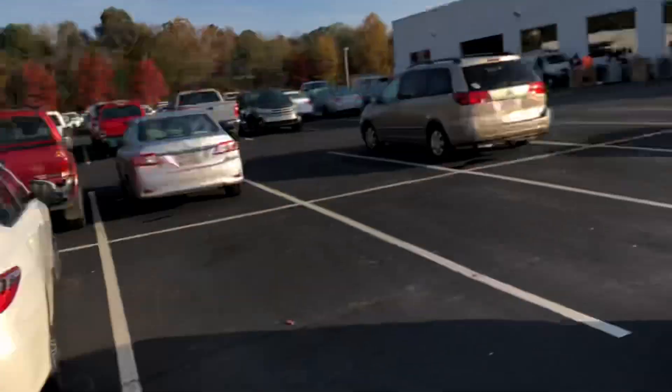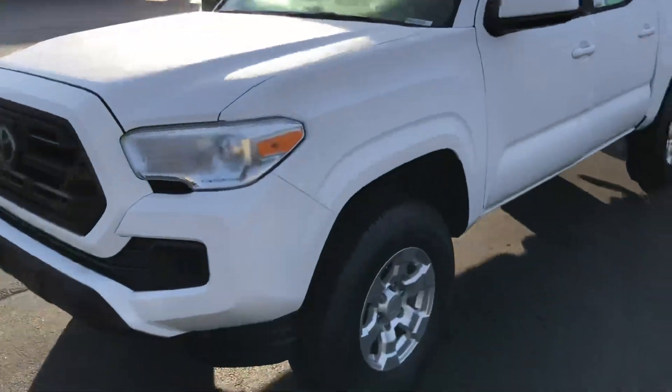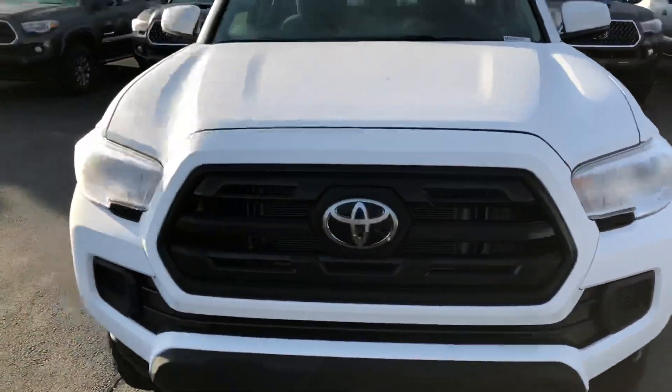Good morning, this is Steve from LaGrange Toyota. I've got a great truck to show you. This is our 2018 double cab Tacoma four-cylinder — just a great overall truck.